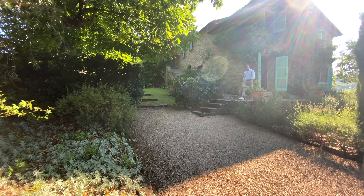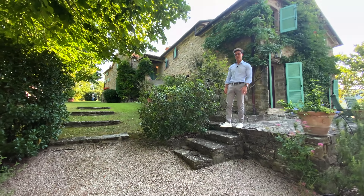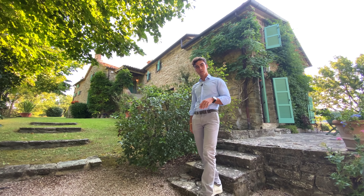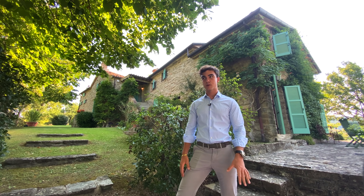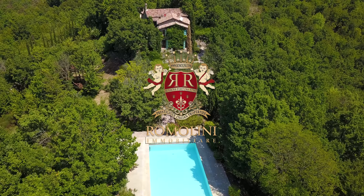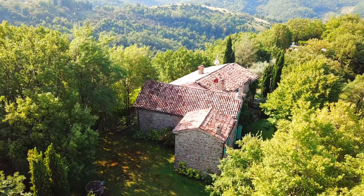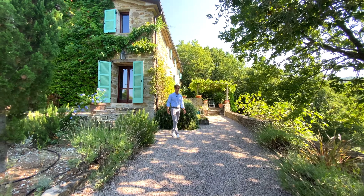Hi everyone, I'm Danilo Romolini. Today I'm going to walk you through this stunning property in Umbria, on the border of Tuscany — a location famous for its unspoiled nature and breathtaking panoramic views. Come with me.